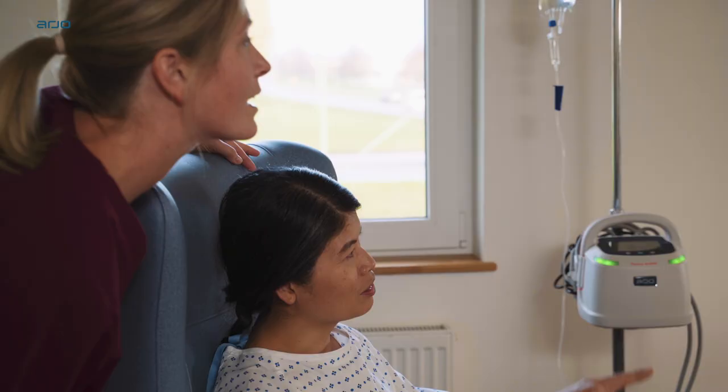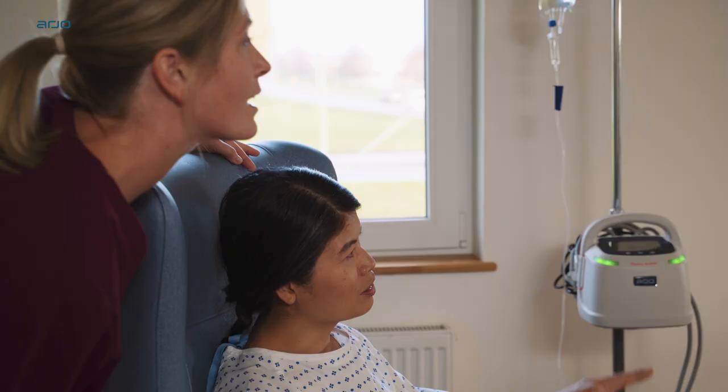VTE Prevention Solutions from Arjo. Stay one step ahead.